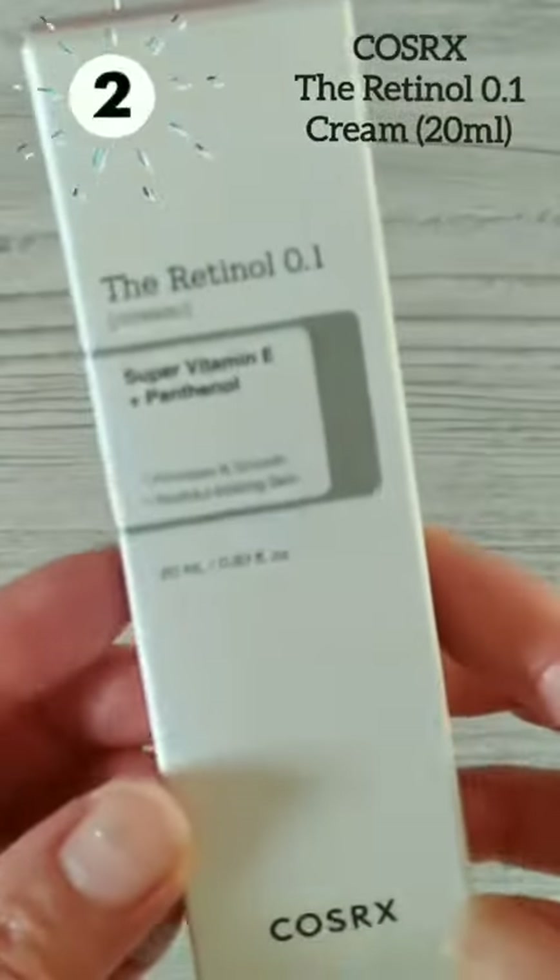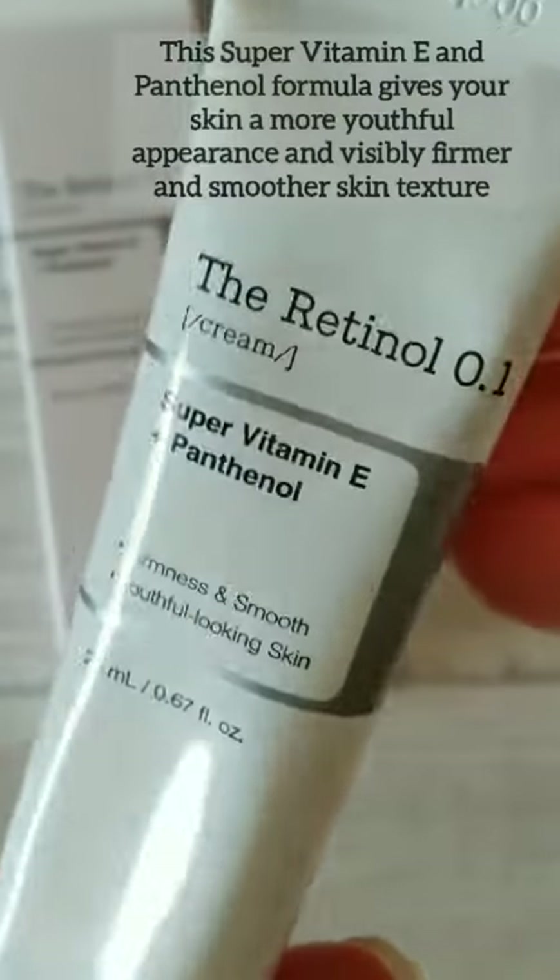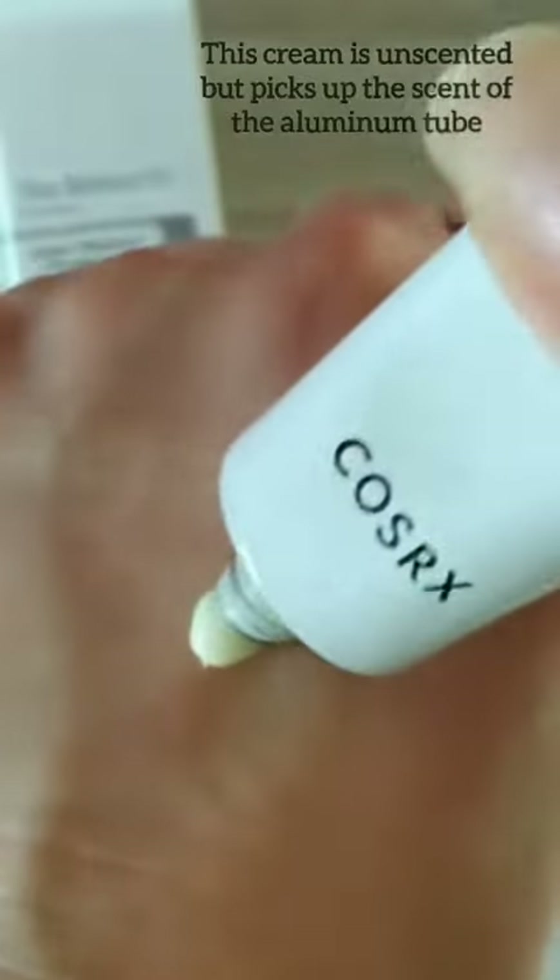What can retinol do for your skin? There are so many benefits in adding retinol to your skincare routine. Retinol has been widely used to help clear up acne and blemishes, but used regularly as part of your nighttime routine, retinol can help unclog your pores, exfoliate the skin, increase cell production and collagen production, help minimize those pesky fine lines and wrinkles, and give you more of that glowy, plumper skin.